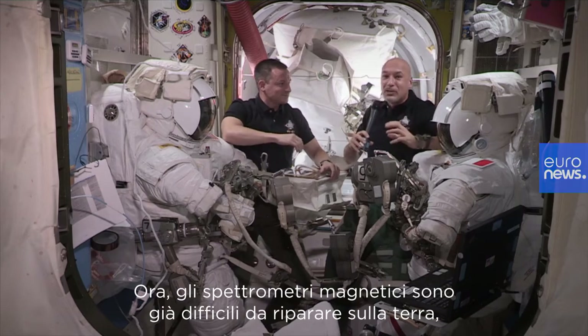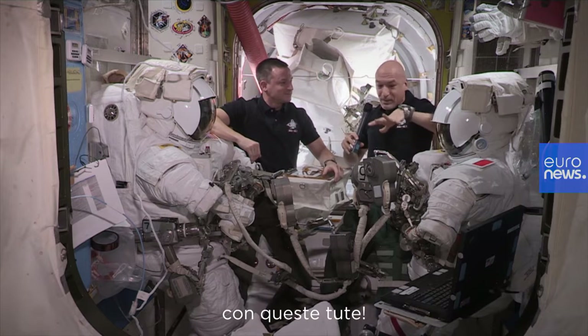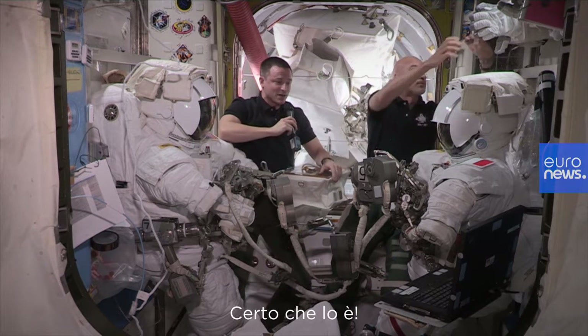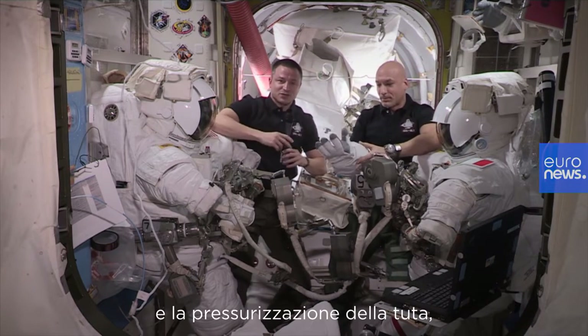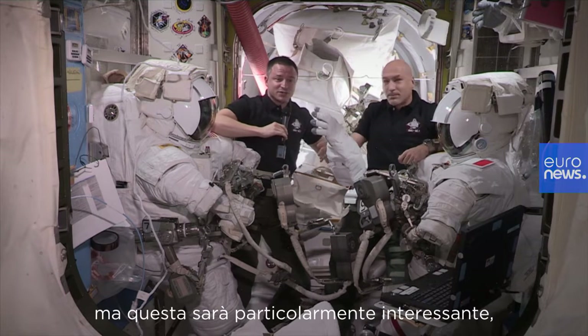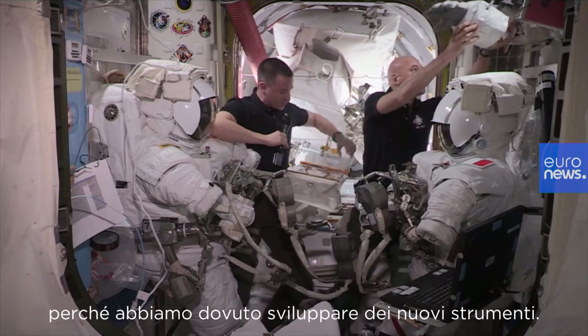Magnetic spectrometers are hard to fix on the ground. It's going to be very interesting to do this in space in these suits. Any spacewalk is challenging with the restrictions of our suit and the pressurization of the suit, but this one is going to be particularly interesting because we had to develop a bunch of new tools.